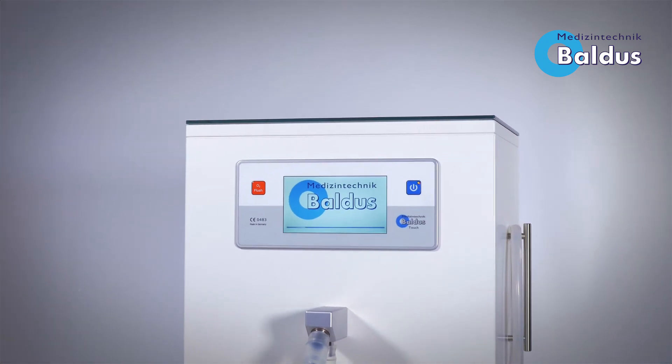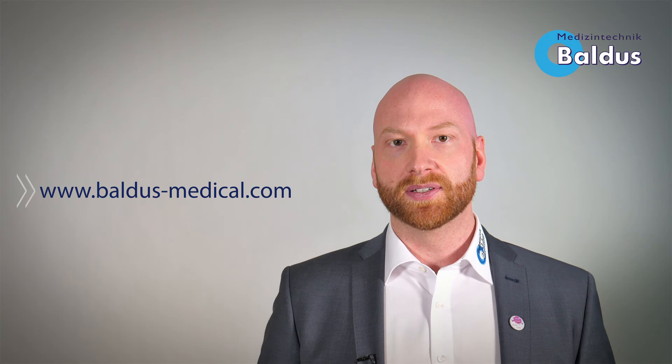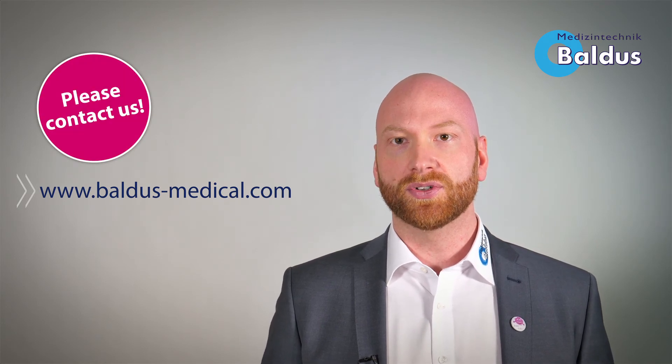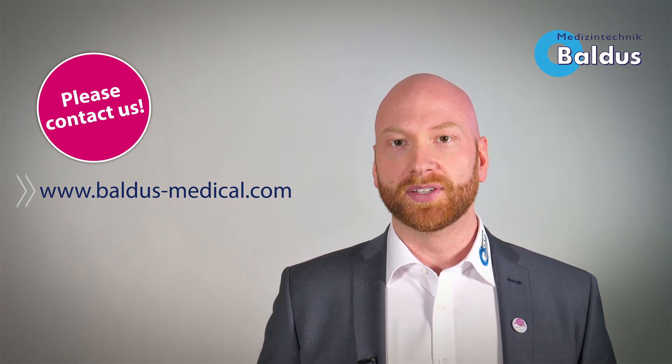The future begins today with our timeless, elegant state-of-the-art technology. This is the Baldus Touch. We hope you found the video interesting. For any further questions or queries, please do not hesitate to call us or contact us via our website baldusmedical.com. Join the great world of Baldus Nitrous Oxide Sedation.